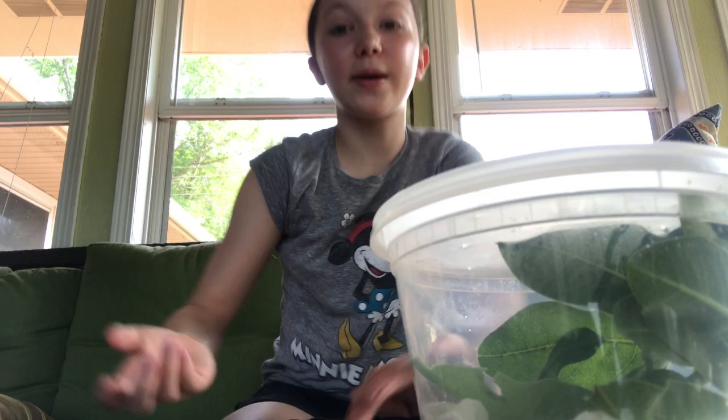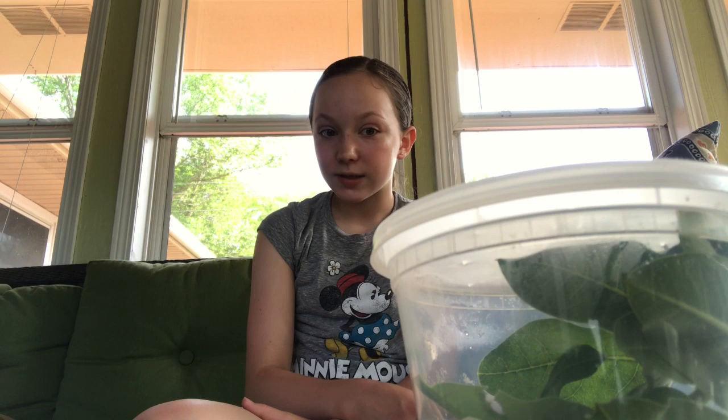Those are the new caterpillars — our new pet for the summer. Today is the first day of summer. Yesterday was the last day of school.